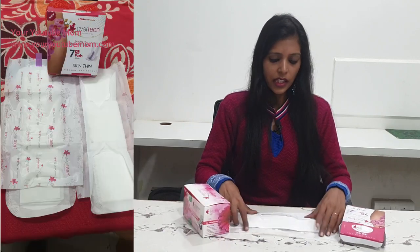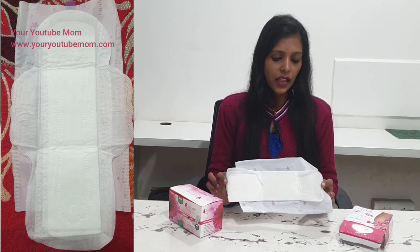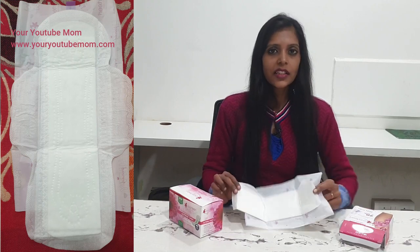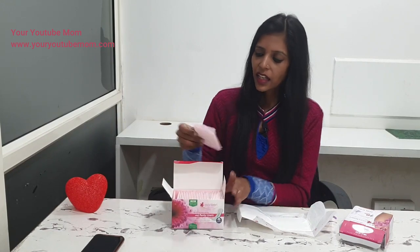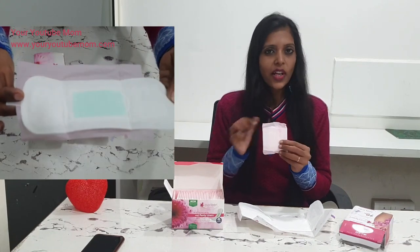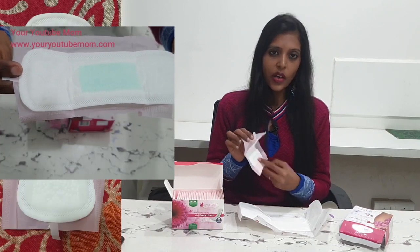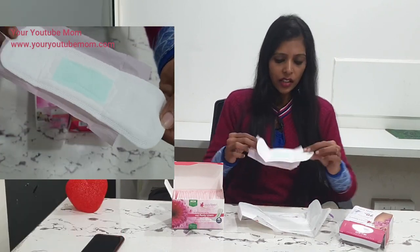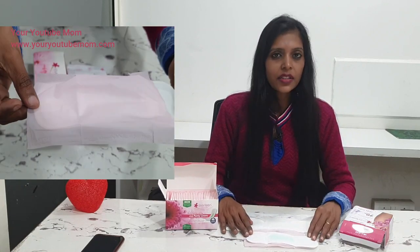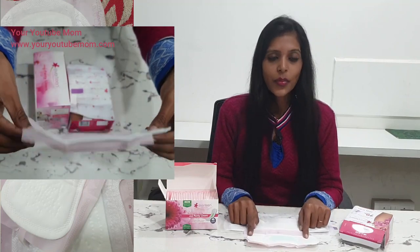You can see the length of the pad and how slim it is — it is so thin, that's why the name is Skin Thin. Now I'm going to show you the panty liners. This is how the packaging looks — the panty liner comes inside a small packaging with a small cover. You just open it like this and you can see the size. This is the sanitary pad and this is the panty liner.